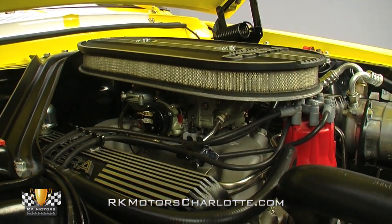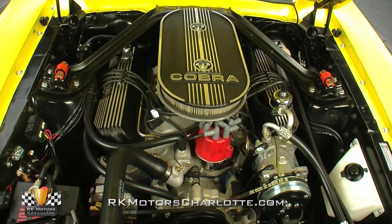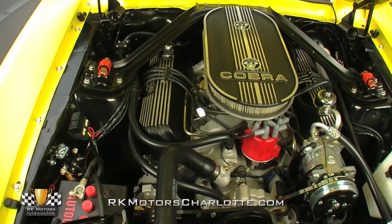Despite the upgrades, the presentation retains a factory feel thanks to details like the reproduction Shelby serial number, dual horns, and a reproduction Autolite battery.